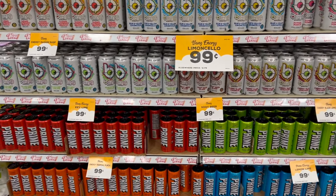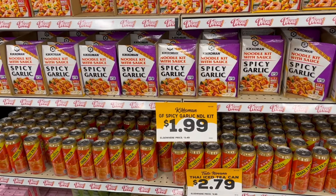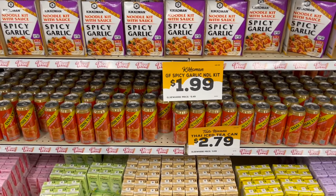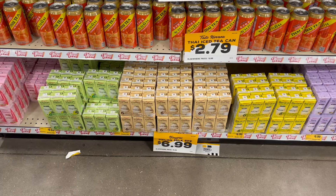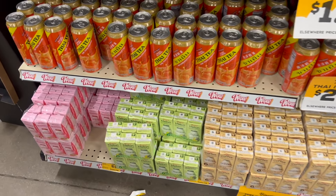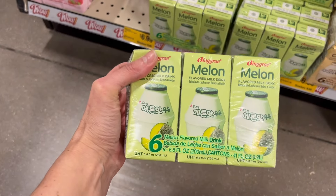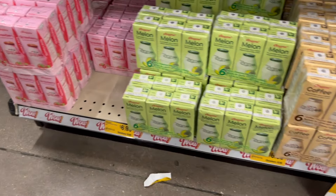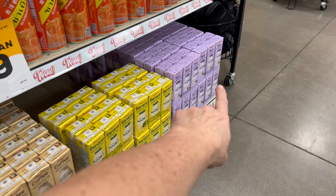There's a noodle kit for $1.99 from Kiko Mon, a Thai iced tea can for $2.79, and six-packs of melon milk — normally $9.99 — in strawberry, coffee, banana, and taro flavors.